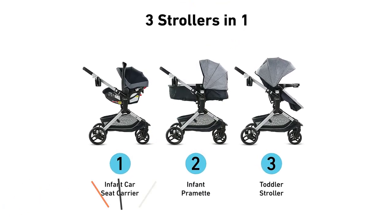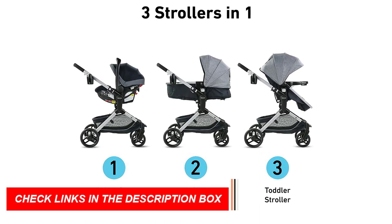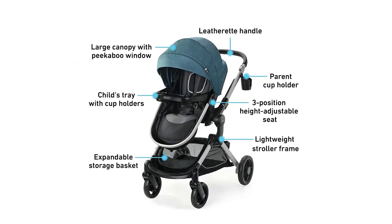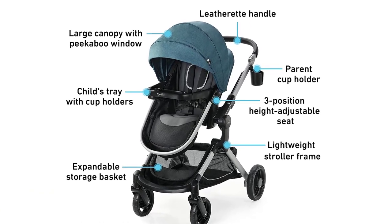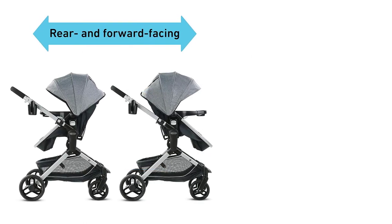In addition to these features, the Graco Mode's Nest Travel System also includes the SnugRide 35 Lite Elite Infant Car Seat, which is designed to keep your baby safe and secure during car rides. The car seat has a five-point harness, an adjustable headrest, and a removable newborn head and body support, ensuring that your baby stays comfortable and supported during car rides.